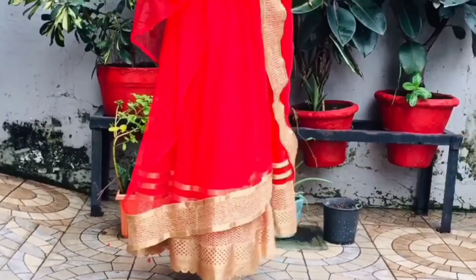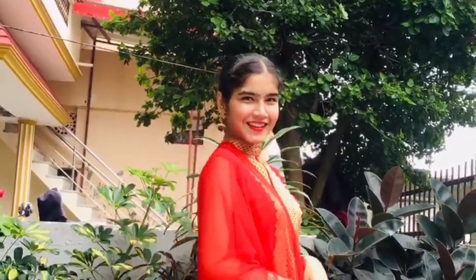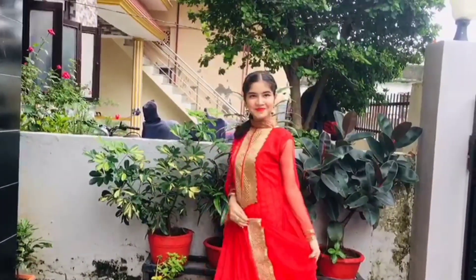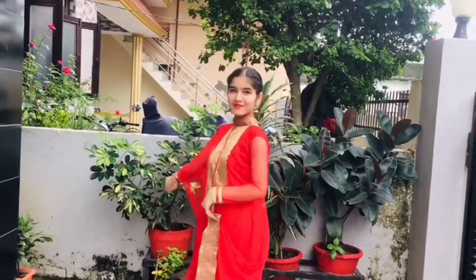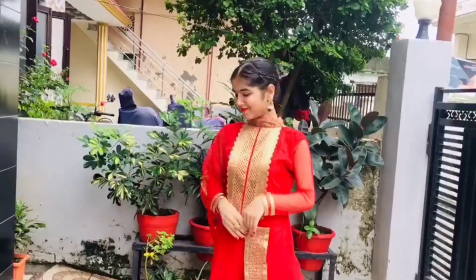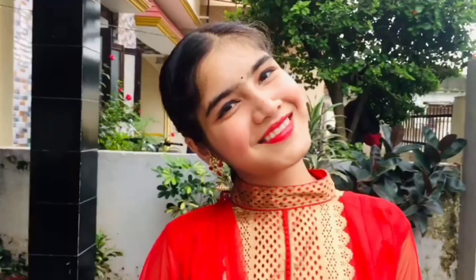Next outfit is this beautiful red frock suit. This look is very vibrant but it still looks very gorgeous. I love red a lot. The makeup is the same for this look.